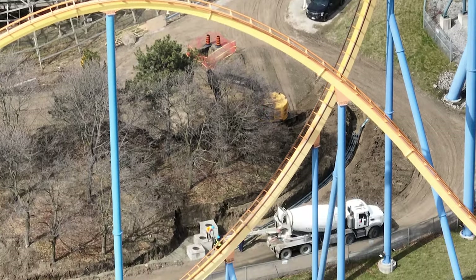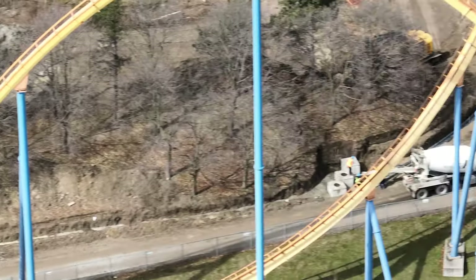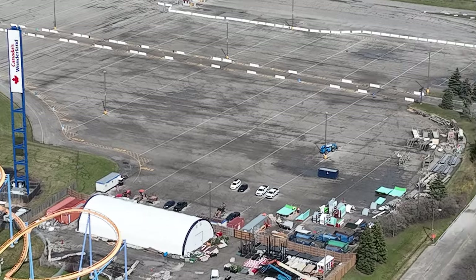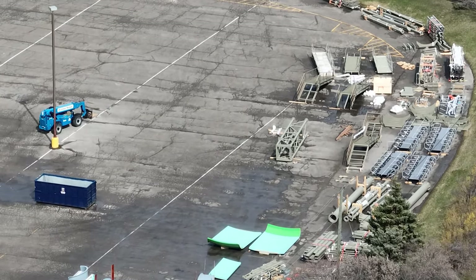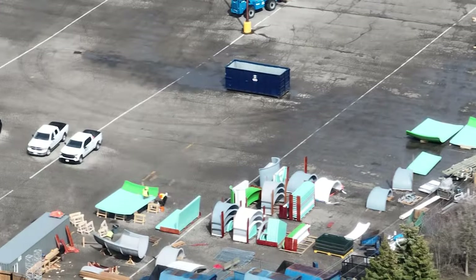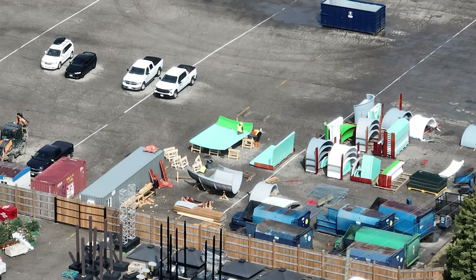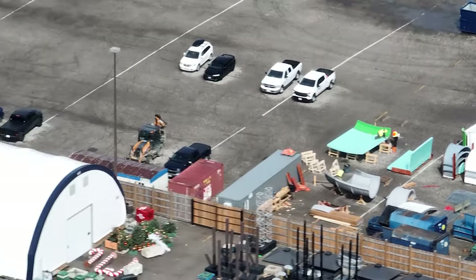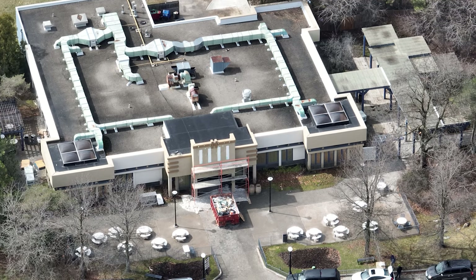Over at Moose Horn Falls, a lot of action — an entire new water main is being laid down, which is really interesting. Even more exciting, they have started to put together Moose Horn in the parking lot. The staircases have been put together along with some supports, and now they're putting together the actual slide pieces. They're definitely in a rush to get that out of the parking lot, which makes sense for what's about to come.